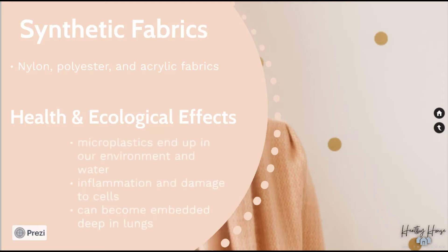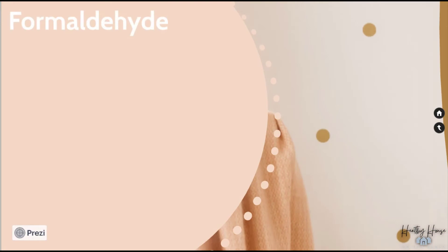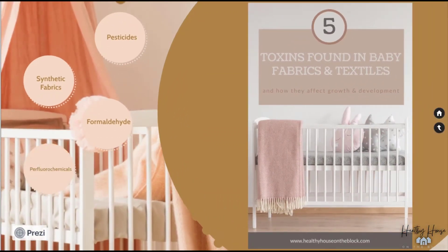The next toxin is formaldehyde, a known carcinogen to humans. It's an additive to textiles and clothing, often added to ensure a wrinkle-free appearance and feel, but it can also be added as a preservative to prevent mildew and mold while transporting fabrics from another country. Long-term effects include increased risk of cancer, damage to the lungs, and irritation to the airways and skin. In children and babies it's more serious, often leading to developing asthma and dermatitis. I have a deep-dive blog post on formaldehyde linked in this week's post.